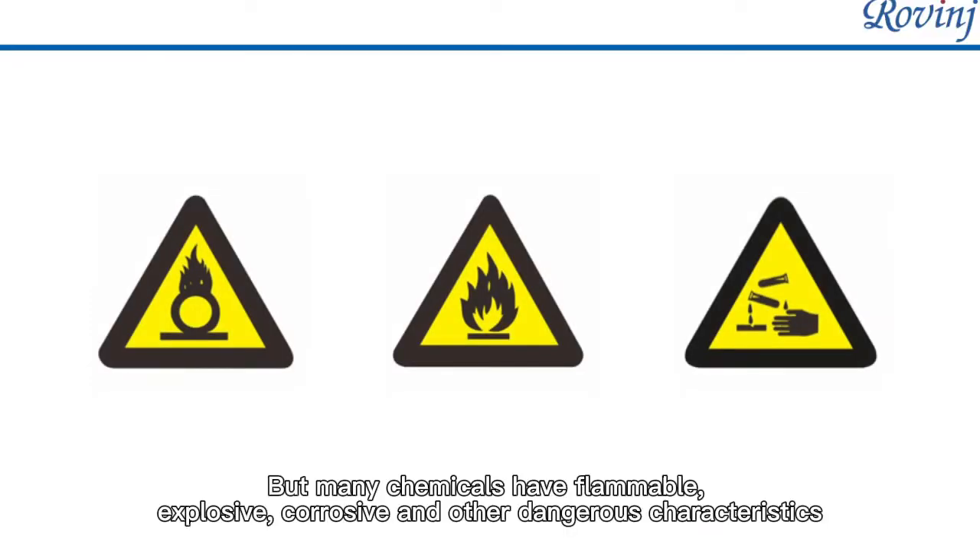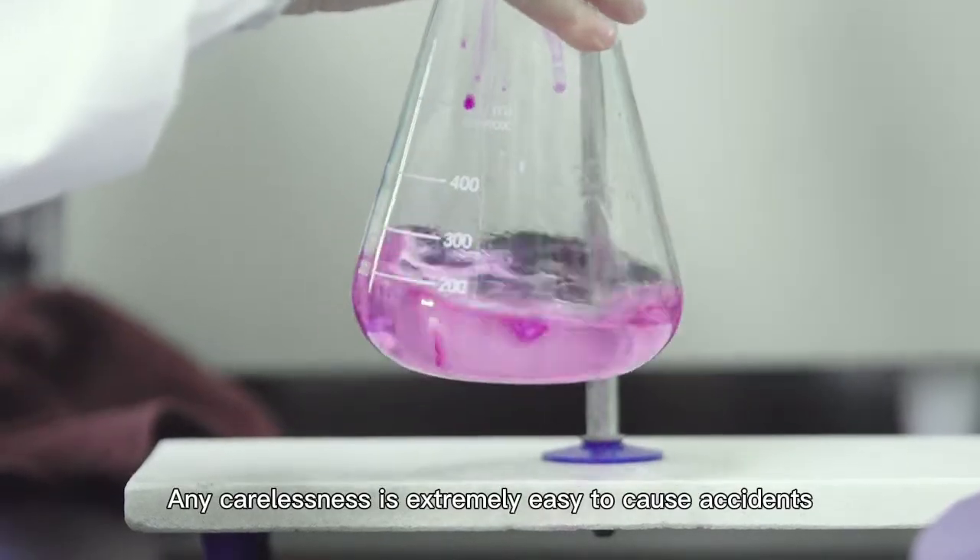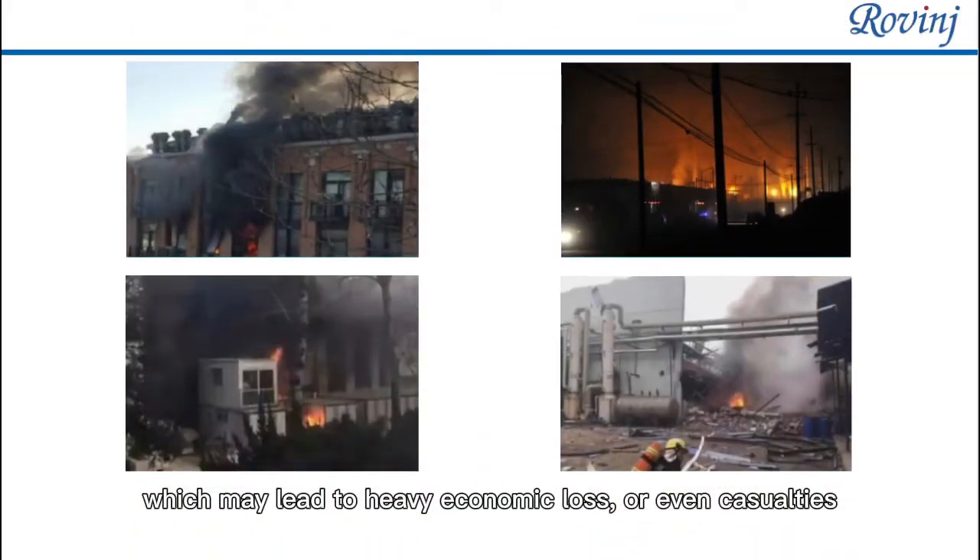But many chemicals have flammable, explosive, corrosive and other dangerous characteristics. Any carelessness is extremely easy to cause accidents, which may lead to heavy economic loss or even casualties.